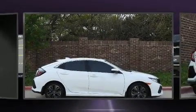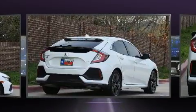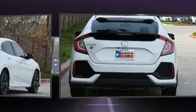Sensibility and practicality define the 2017 Honda Civic. With less than 20,000 miles on the odometer, you can be confident that this pre-owned vehicle will provide you reliable transportation.